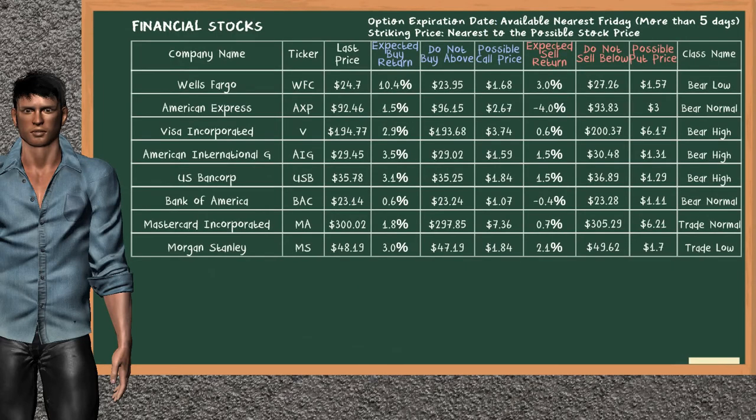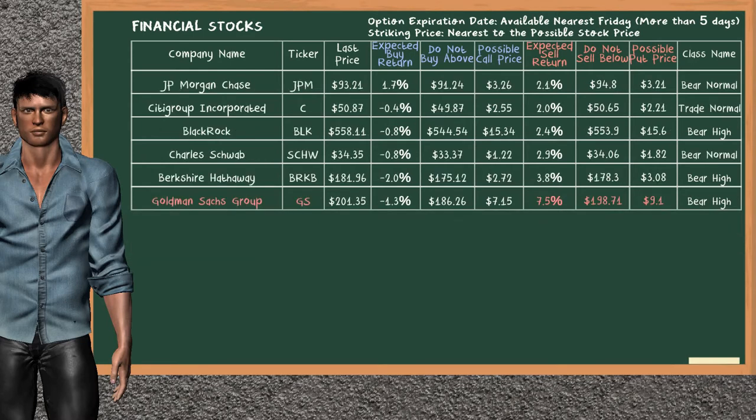Let's look at the stocks table of the financial sector. Our analysis does not list a top opportunity to buy. On the other hand, there is a weak opportunity to sell Goldman Sachs Group. You can observe it has an expected sell return of 7.5%. You may sell it at a minimum price of $198.71. For a put option, a possible put price is at $9.10.